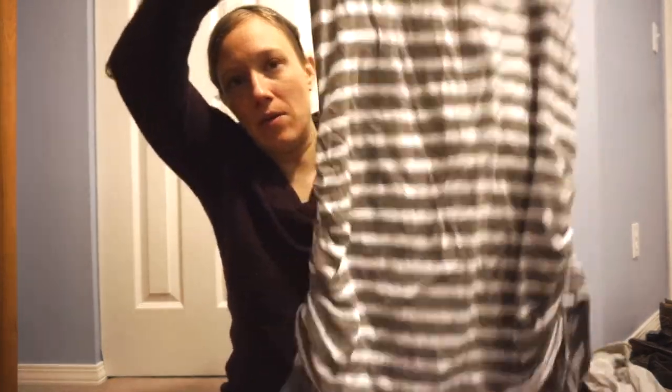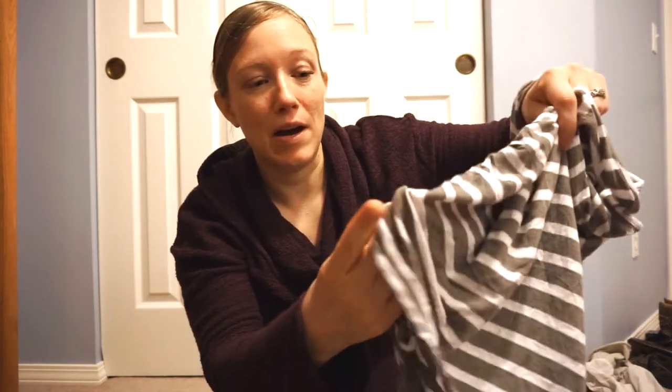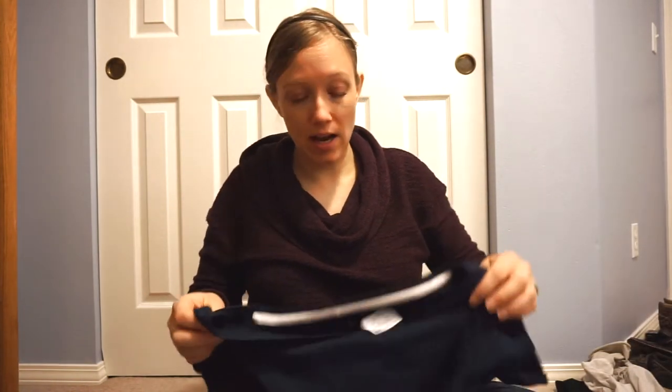The last tank top I got was this gray one and I really like this feature — it has this little stretchy business going on on the bottom and it actually has drawstrings so you can adjust the height and the tightness around your belly. I really like that feature and this one was $4.95.